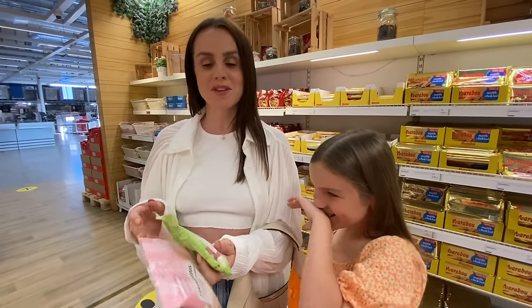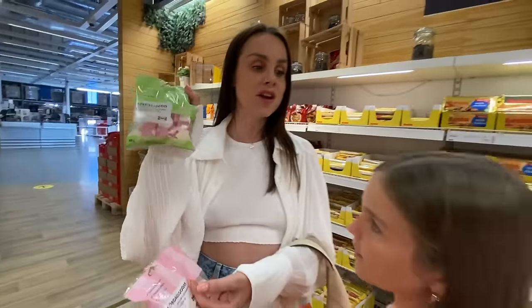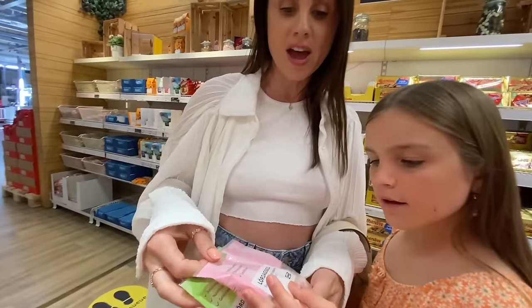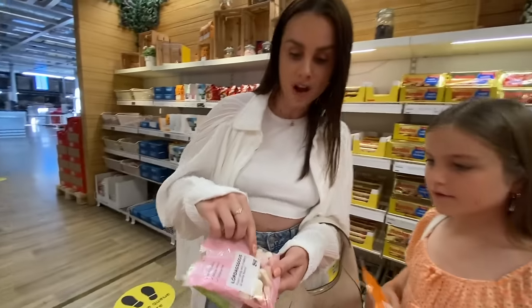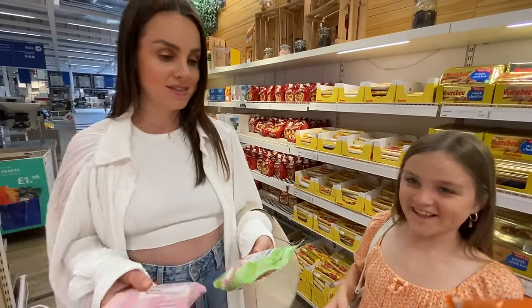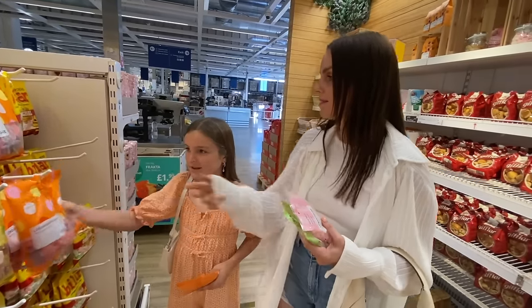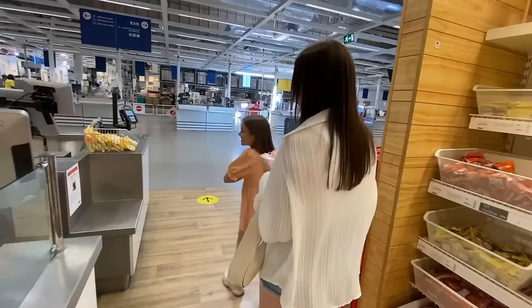Look what I found — foam candy! One is described as foam candy with pear and forest fruit flavour — I'm getting those for Mia, she'll love them. For the camera crew to share, there's foam candy with strawberry or vanilla ice cream flavour. Are these sweet enough for us? I think definitely yes!